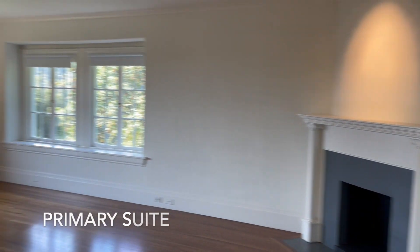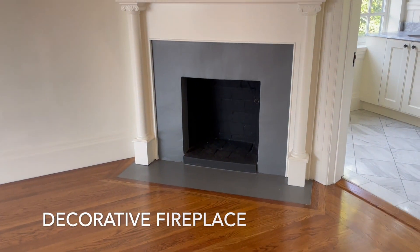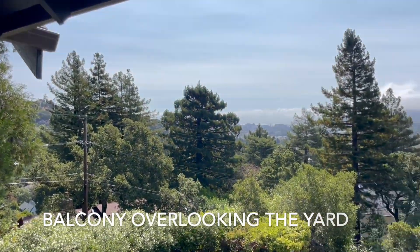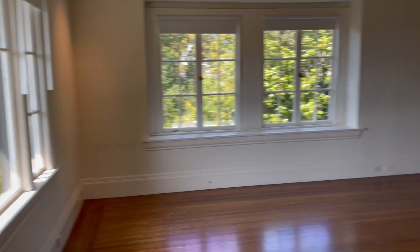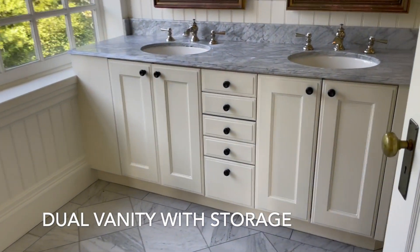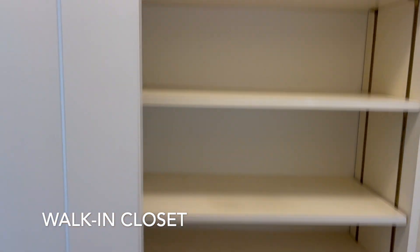Here's our primary suite. It is absolutely immense with plenty of room for a king bed and multiple seating areas, and just a decorative fireplace. There's a balcony overlooking the bay — you can see Alcatraz and the Bay Bridge in the distance, as well as San Francisco. The ensuite bath has dual vanities with storage and a standing shower. The walk-in closet is quite large and features some shelving.